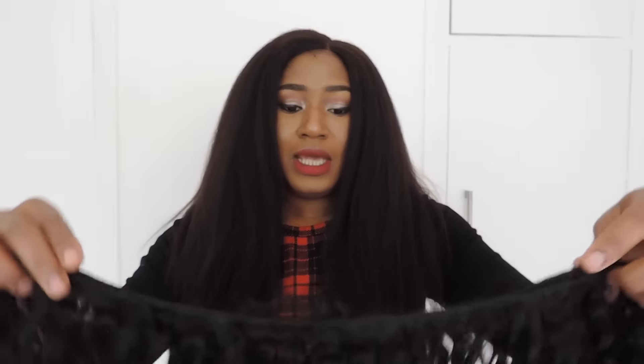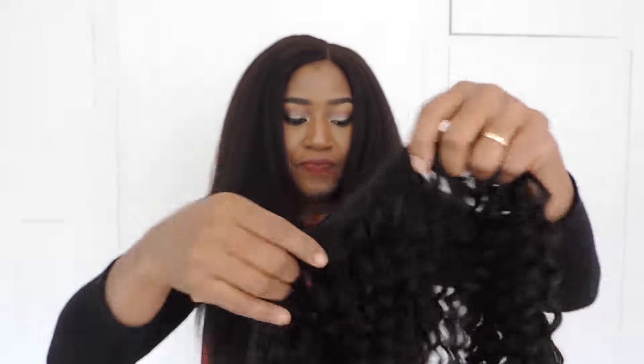For smell, this is the kind of smell that comes with most AliExpress hair. It is not an awful smell — it is just a normal hair smell.